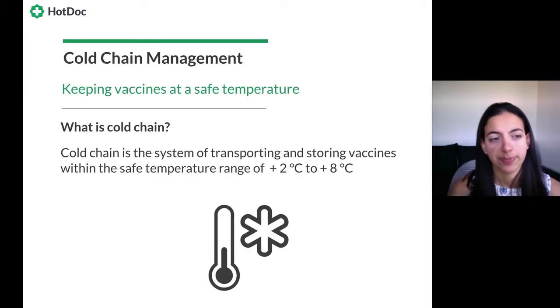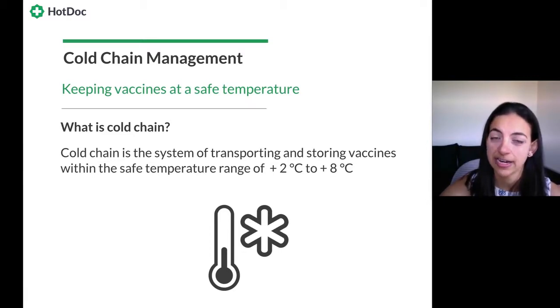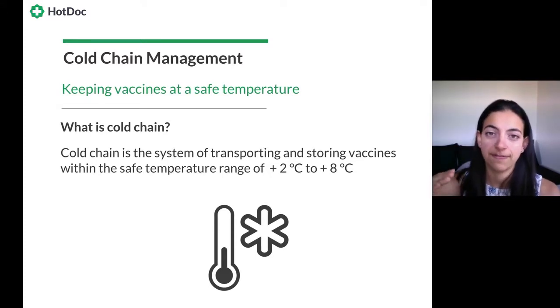Let's get into cold chain management. It's a topic many clinics struggle with, and it's essential training that everybody in the practice should have — from reception staff to all clinical staff. Cold chain refers to how we keep vaccines from the moment they're manufactured up until the moment of administration, ensuring all transportation and storage are at a safe temperature. The temperature range for vaccine safety is between plus 2°C and plus 8°C. Our national guidelines are called Strive for 5 — aiming for 5°C gives you a little safety margin above and below.